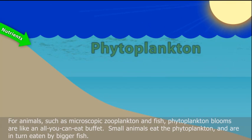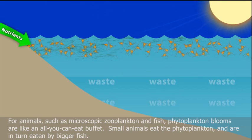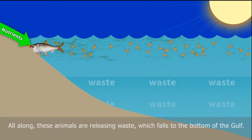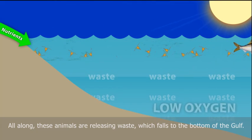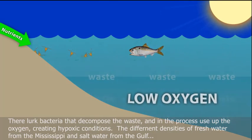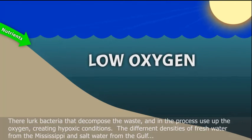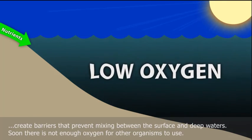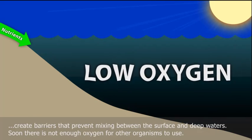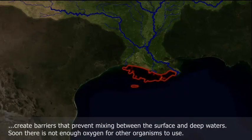For animals such as microscopic zooplankton and fish, phytoplankton blooms are an all-you-can-eat buffet. Small animals eat the phytoplankton and are, in turn, eaten by bigger fish. All along, these animals are releasing waste, which falls to the bottom of the Gulf. There lurk bacteria that decompose the waste and, in the process, use up the oxygen, creating hypoxic conditions. The different densities of fresh water from the Mississippi and salt water from the Gulf create barriers that prevent mixing between the surface and deep waters. Soon, there is not enough oxygen for other organisms to use.